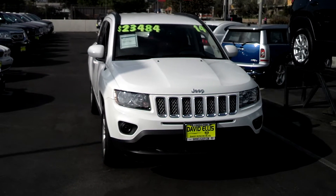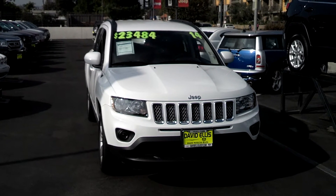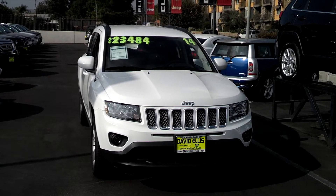Hello everyone, this is Victor at David Ellis Chrysler Jeep. Today I'd like to show you this 2014 Jeep Compass Latitude.